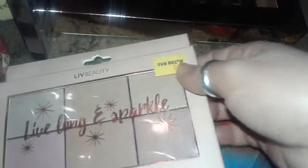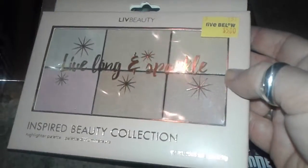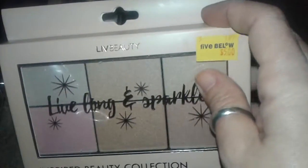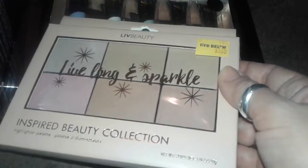They usually work well. Then I found this really nice highlighter palette — it says 'Live Long and Sparkle' and it's five dollars. It's very pretty, kind of shimmery. It has natural colors like beige and tan, a light lavender, and an ivory-gold-white type of color. I guess it's for shimmer; I'm going to try these.